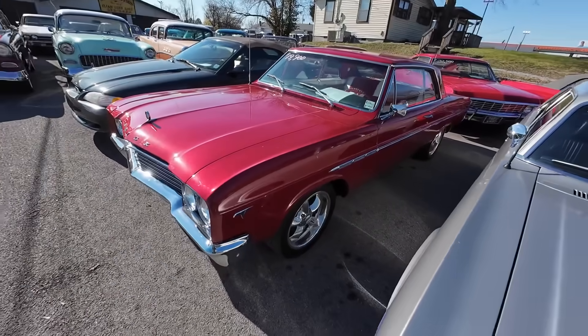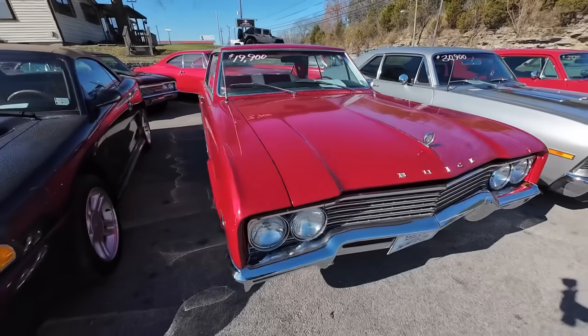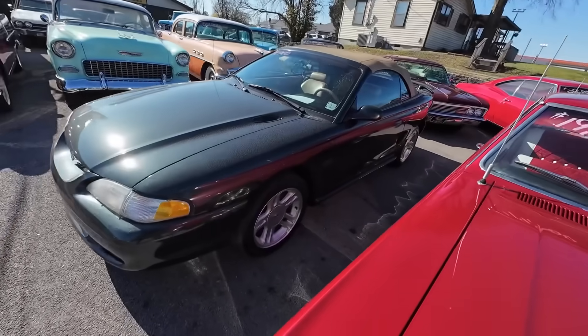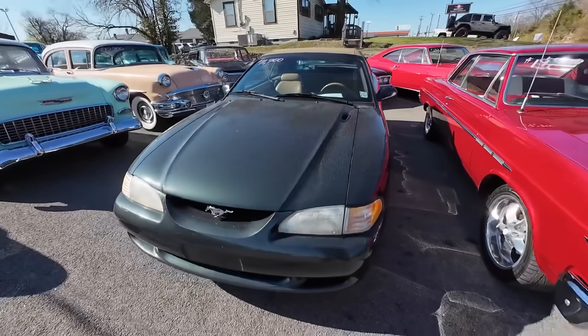1965 Buick Skylark at $19,900. And then a really low mileage 1998 Ford Mustang Convertible — it's got the tan interior, GT, 4.6, 11,900 miles.